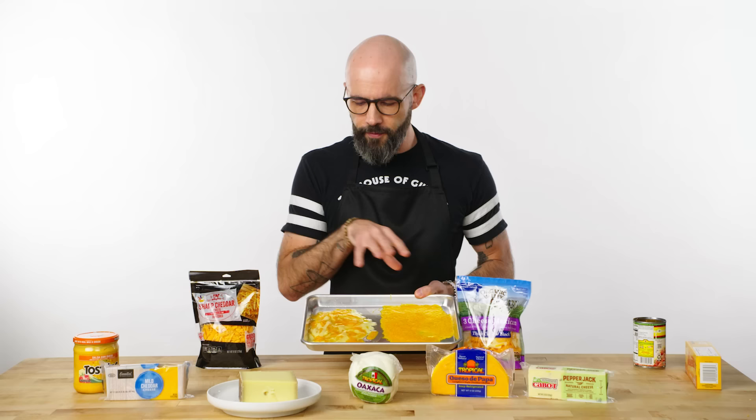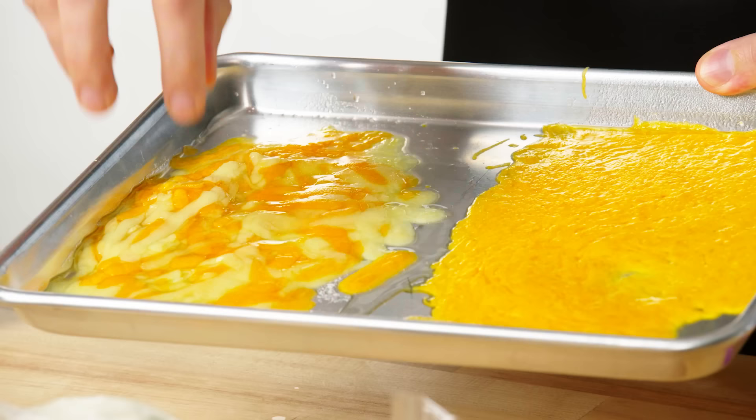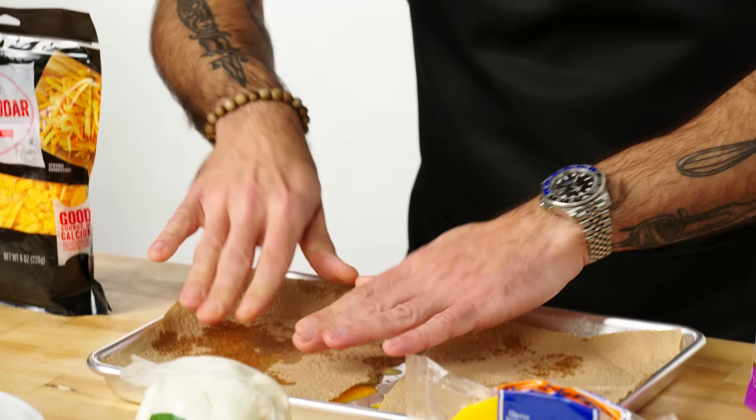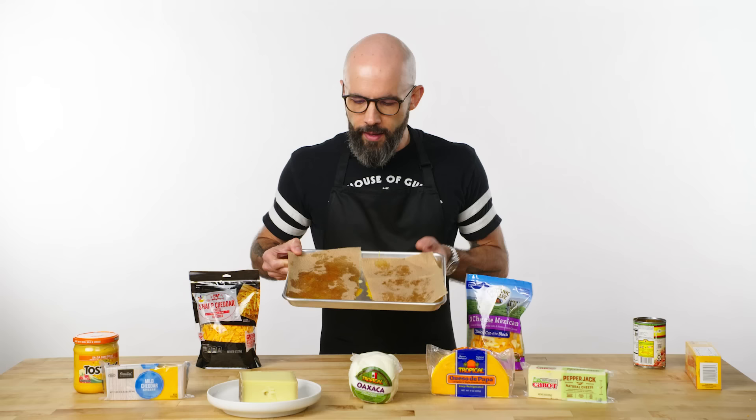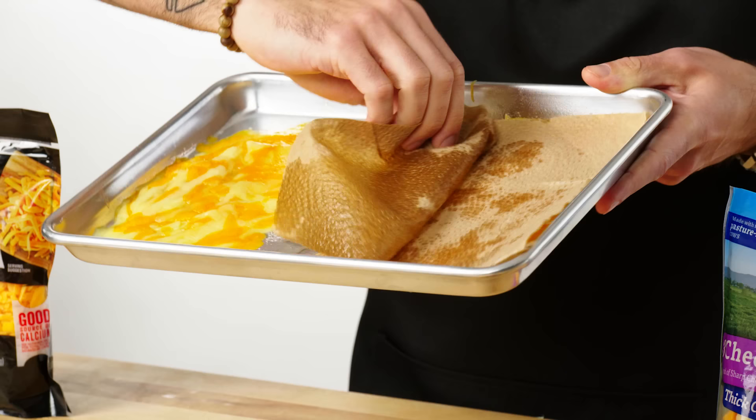We have some cheese that we shredded ourselves versus cheese that was pre-shredded — we threw it in the oven and look what happened. A lot of the shreds have kept their shape, which is not a good look on nachos. And when I press a paper towel onto each, you can see the amount of oil that has leached out of the pre-shredded cheese. Worst cheese experience for a nacho-style environment.